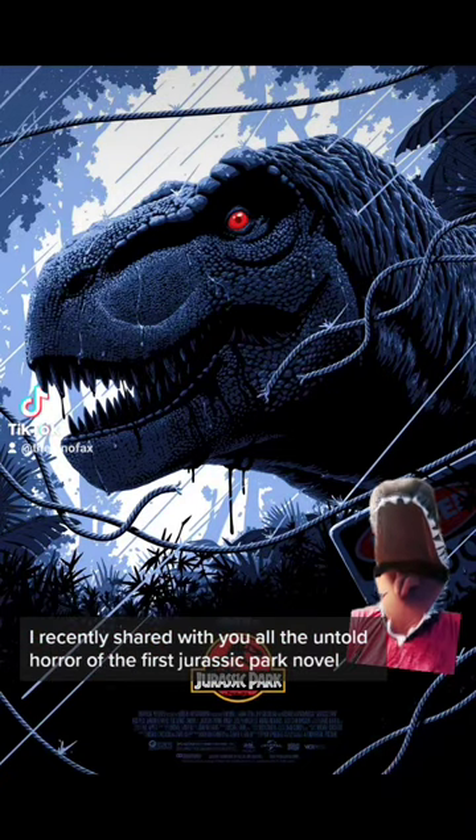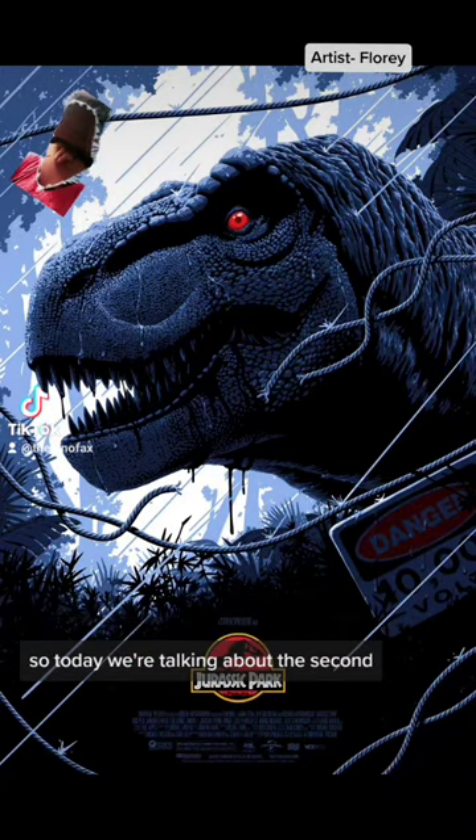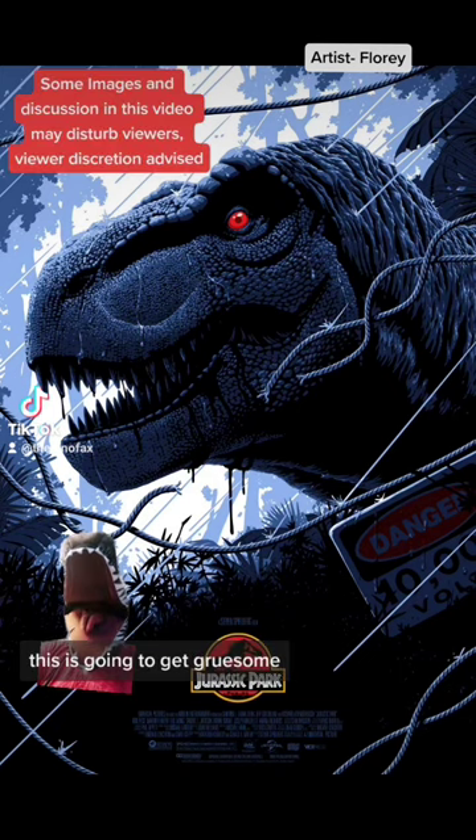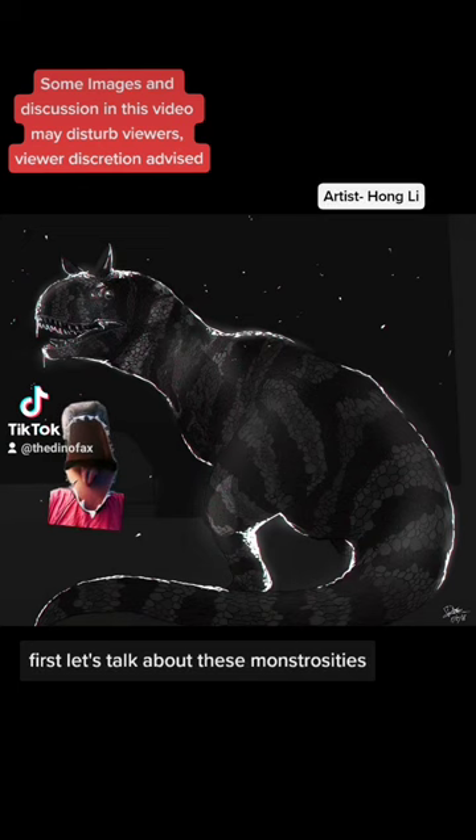I recently shared with you all the untold horror of the first Jurassic Park novel, so today we're talking about the second. Just like the last video, I'm going to give you a warning now — this is going to get gruesome. First, let's talk about these monstrosities.